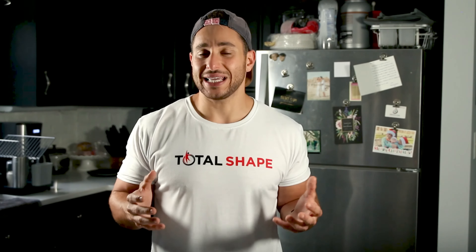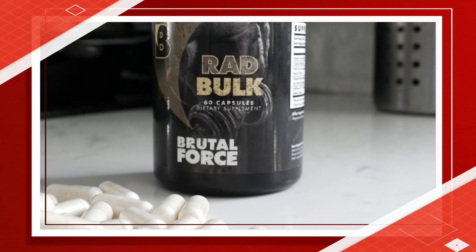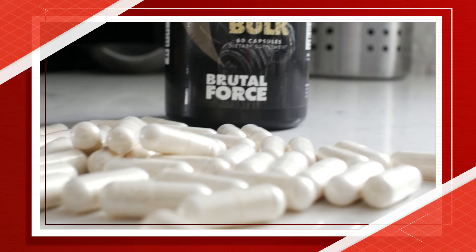While Testalone Rad-140 is not technically illegal, it's not actually approved for human consumption, and it's illegal to sell since there isn't a lot of research into the side effects that it can cause. That's why Brutal Force produces these supplements as a safe alternative.